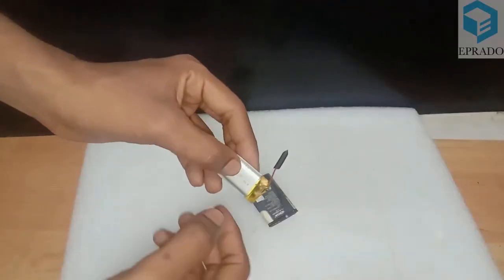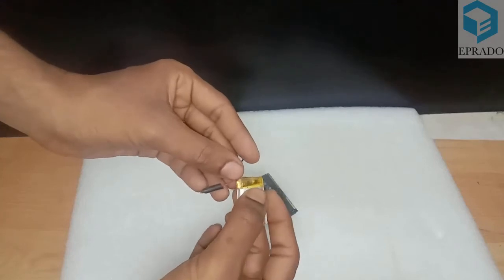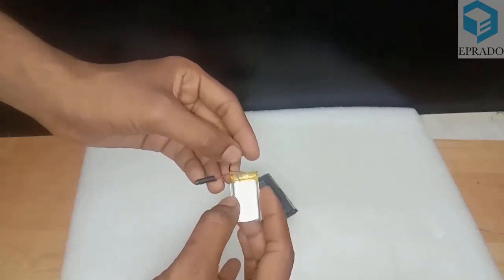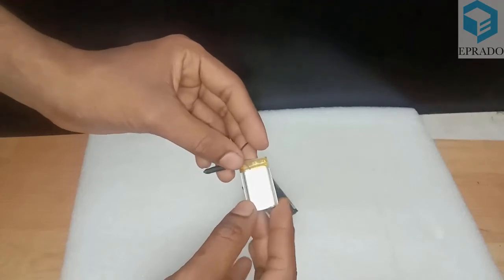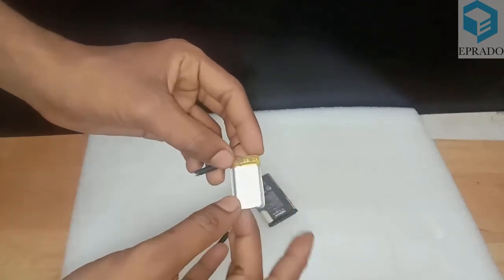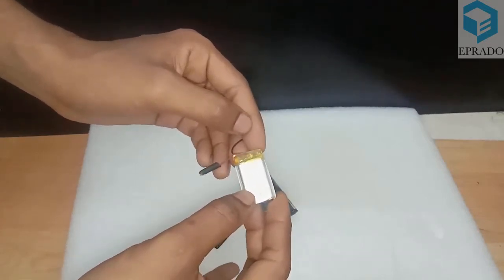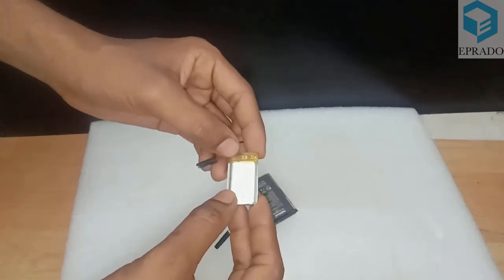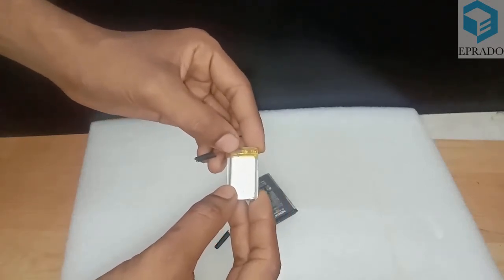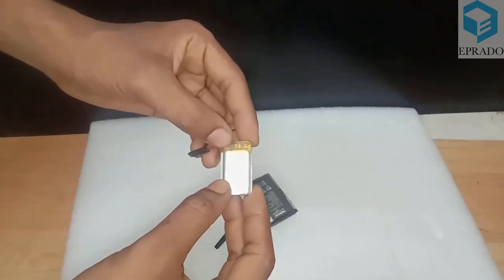These batteries contain a small built-in circuit. The nominal working voltage of this battery is 3.6 to 3.7 volts. When fully charged, the maximum voltage reaches 4.2 volts.